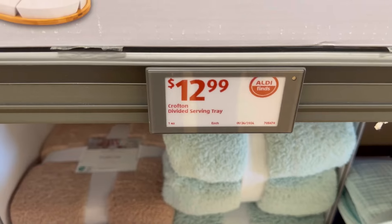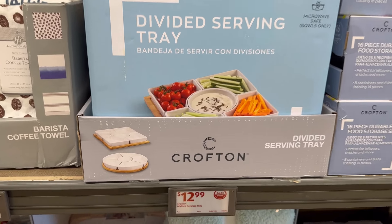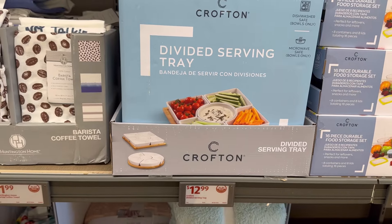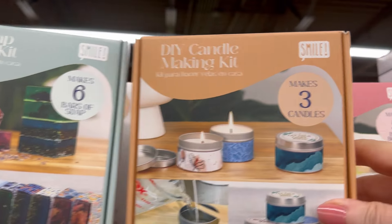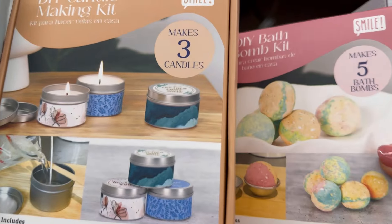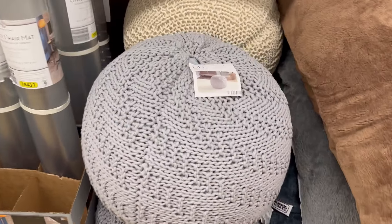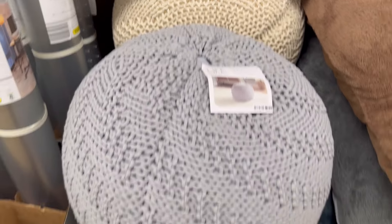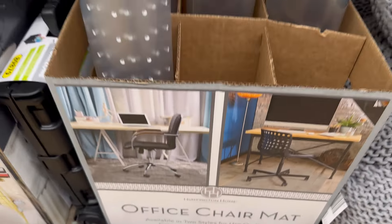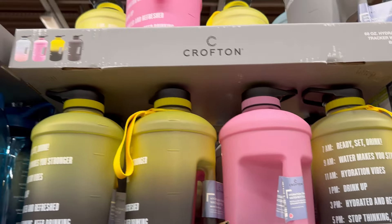They had towels for $1.99 for your coffee bar, and a divided serving tray so you could put dips in the middle with everything arranged around the edges. They also had candle making, soap making, and bath bomb kits. These little stools for $39.99 are blowing up on the Aisle of Shame Facebook page — you can put your feet on them or use them as extra seating.